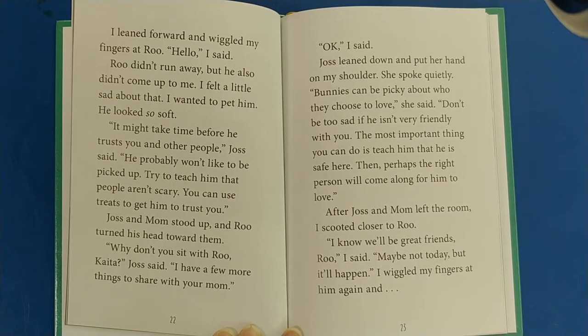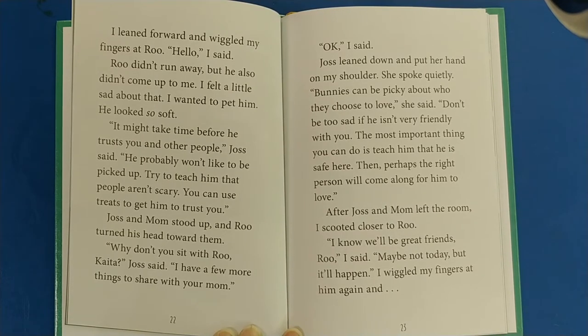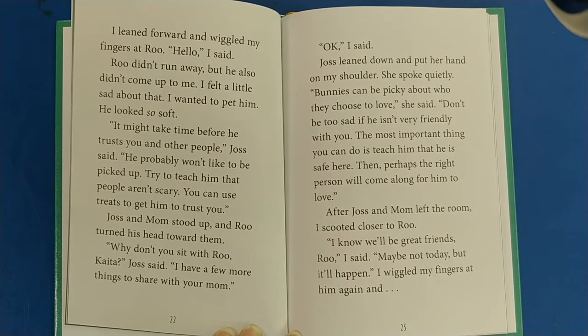Rue is almost five months old, Josh said. He's a mini lop rabbit and won't get much bigger. He hasn't been given much attention — Kata, your job will be to get him used to being around people. I leaned forward and wiggled my fingers at Rue. Hello, I said. Rue didn't run away, but he also didn't come up to me. I felt a little sad. It may take time before he trusts you, Josh said. He probably won't like to be picked up. Try to teach him that people aren't scary — you can use treats to get him to trust you. Bunnies can be picky about who they choose to love. Don't be too sad if he isn't very friendly. The most important thing is to teach him he is safe here.